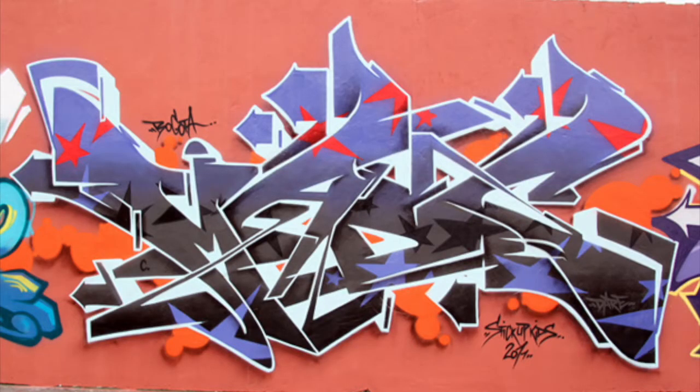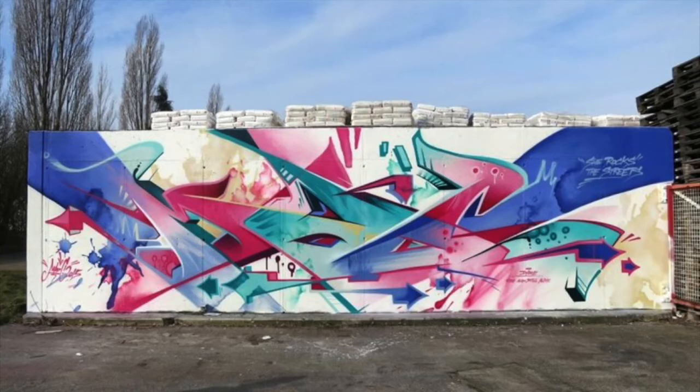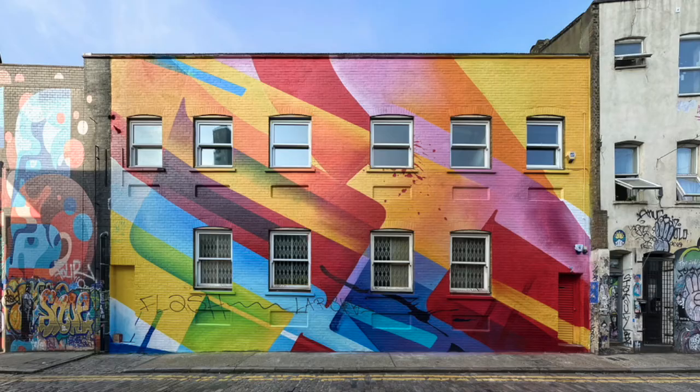Wildstyle is often so complex in design, incorporating interwoven elongated letters and shapes manipulated and exaggerated almost to the point of abstraction, which results in a really unique visual language that's pretty hard to read unless you're familiar with it.